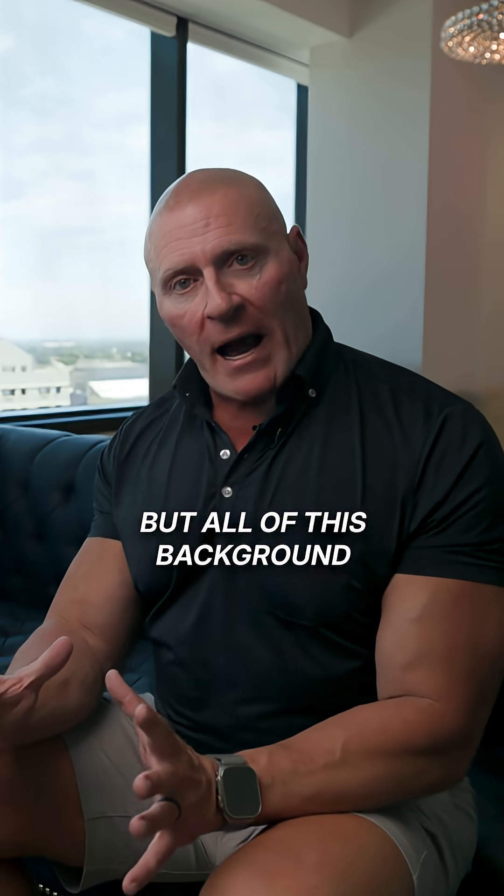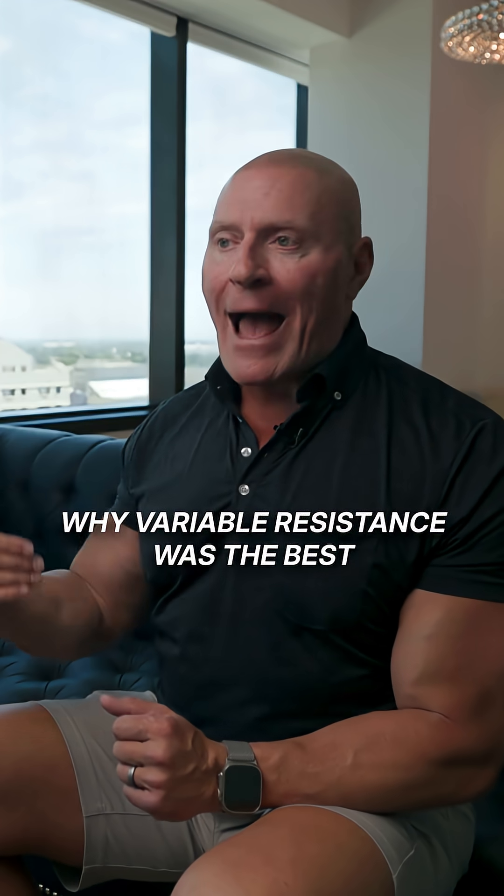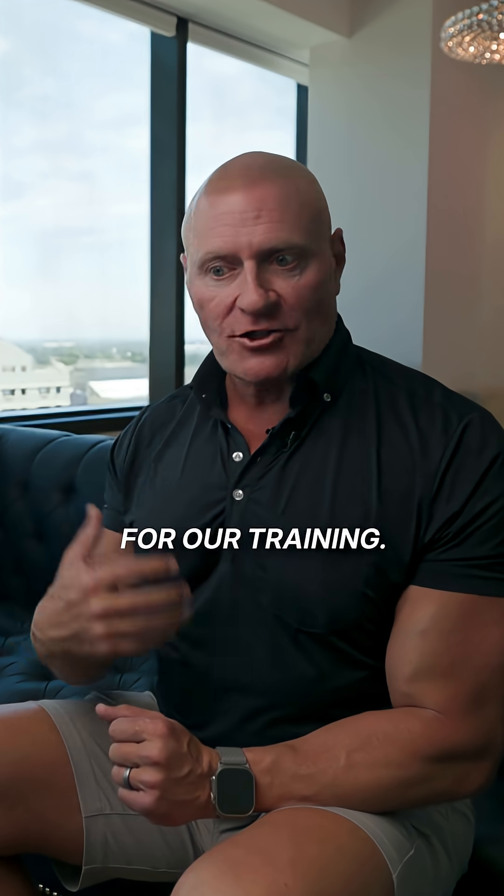All of this background was totally required for me to see why variable resistance was the best for our training.